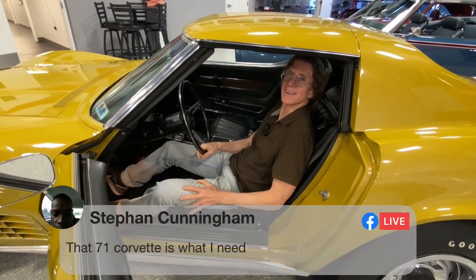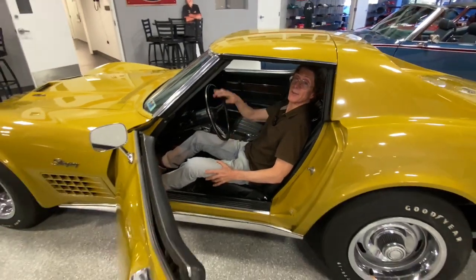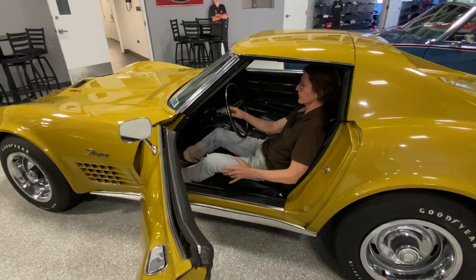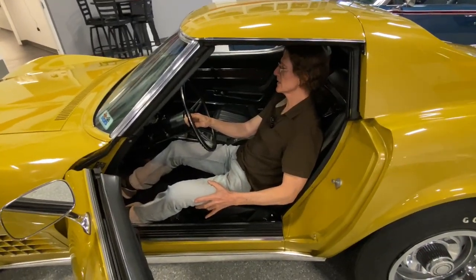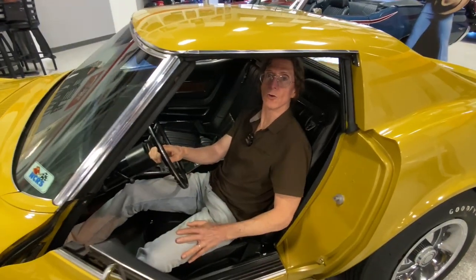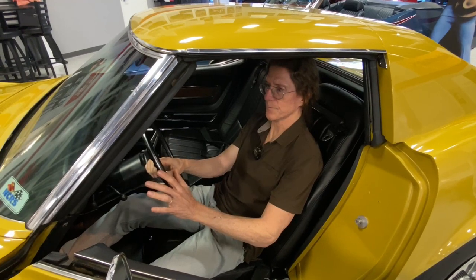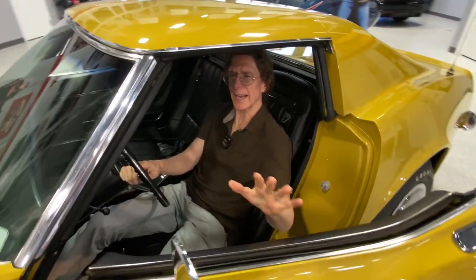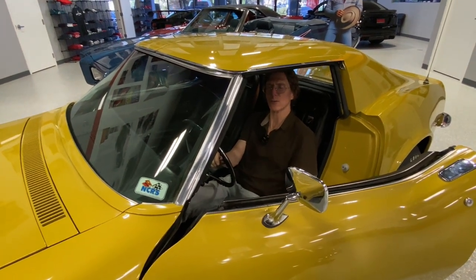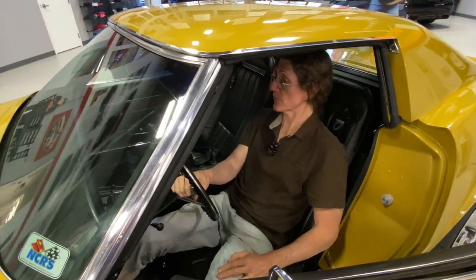Stephen says that 1971 Corvette is what he needs - you got that right. Get your entries at www.dreamgiveaway.com; use promo code Facebook Live and get those bonus tickets. This is a holy grail Corvette. Without a doubt, 188 were made. Hardly anyone ever had the opportunity to own one, but you have the opportunity to win it. Get on over there and help out those eight great charities.